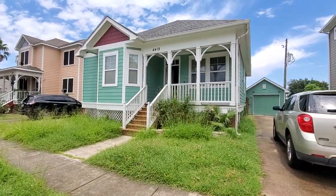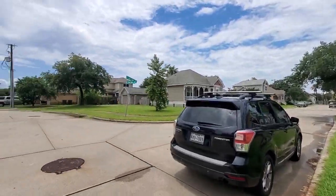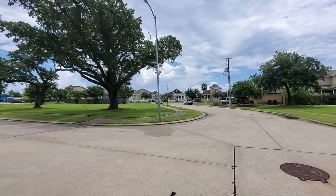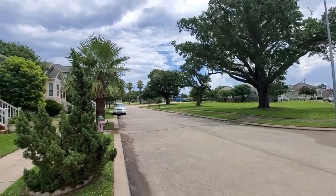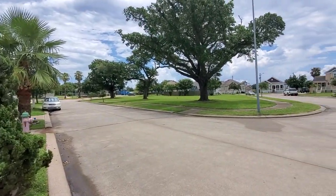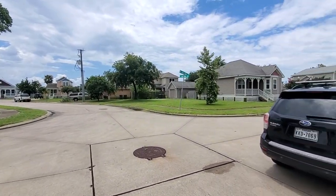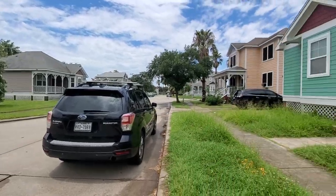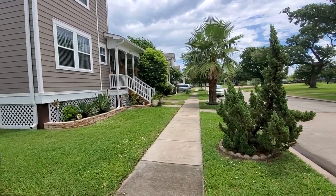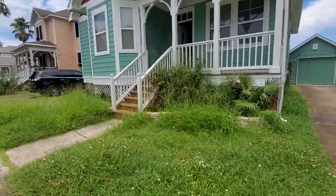They got a notice from the city about the grass. This is a mid-2000s subdivision — every time I come in here I've never seen anybody outside, which is the strangest thing. It's got sidewalks all the way around. There's just a little detached one-car garage.